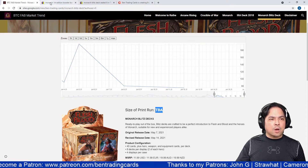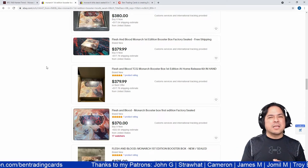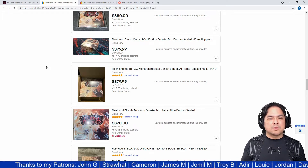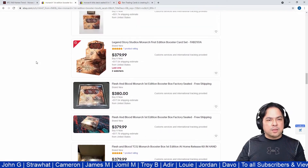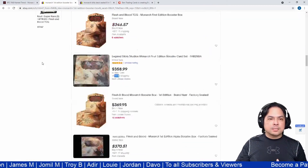Buy It Now listings are items posted by sellers where no transaction has occurred yet — the seller sets their price and anyone can purchase at that amount.